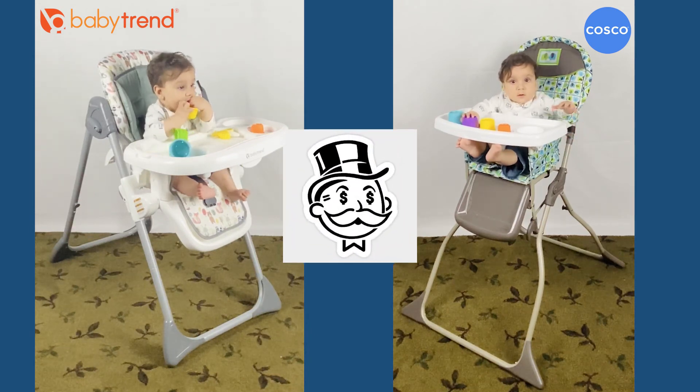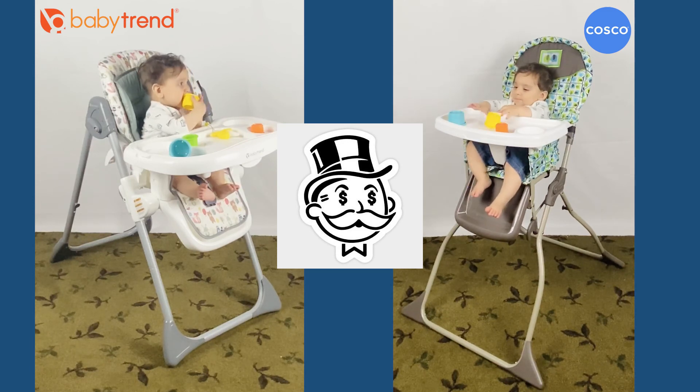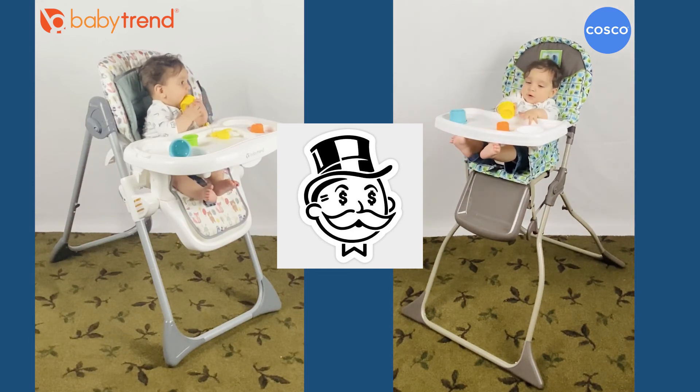Looking at the price, the Costco Simple Fold high chair is the winner. You should expect to pay a little more for Baby Trend. However, I suggest you stay with me to cover all the benefits — maybe you really don't need or don't care for the Baby Trend's advantages.